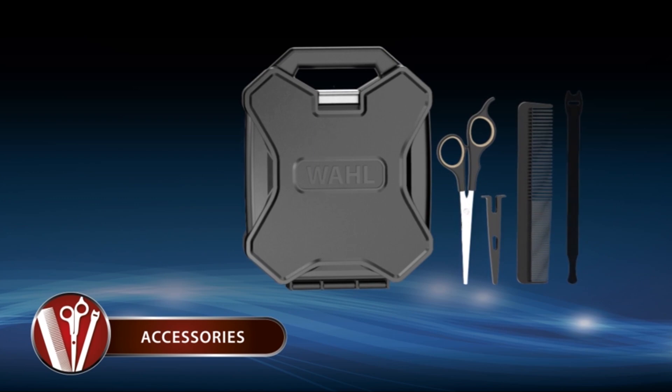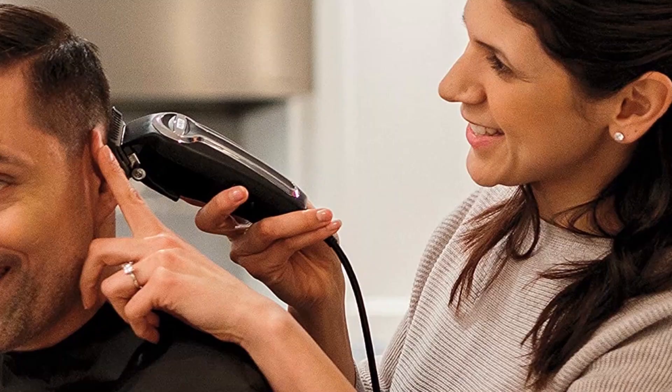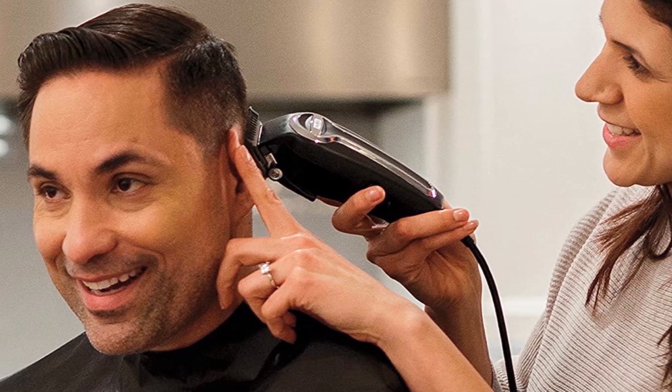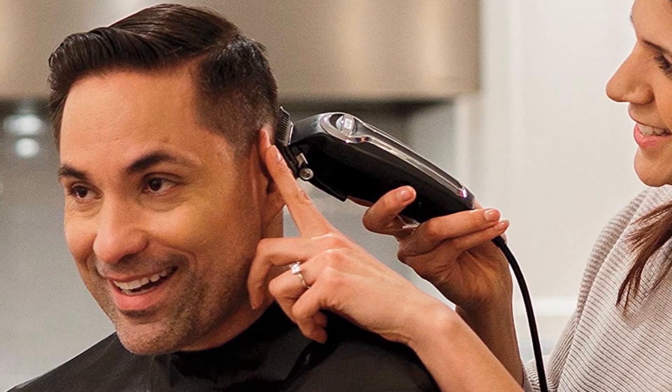The Wahl Elite Pro High Performance Kit also includes a styling shear, barber's cape, cord wrap, and a deluxe extra-durable storage case, among other things. Have fun with it — thank you.